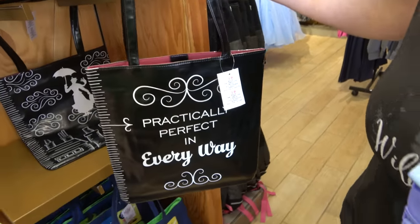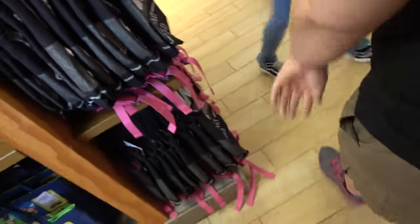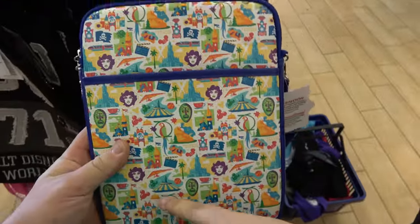Practically perfect in every way. That one should come with an umbrella. $9.99, yes. It should come with an umbrella — that would be pretty fun. That one's new. Yeah, that one's kind of fun. It's a good Space Mountain design.